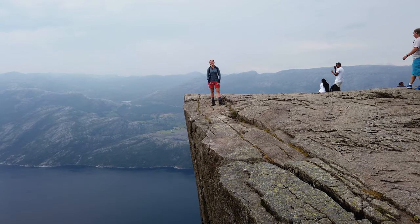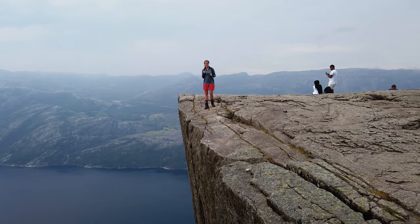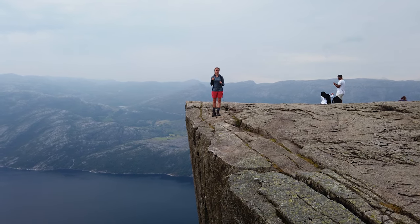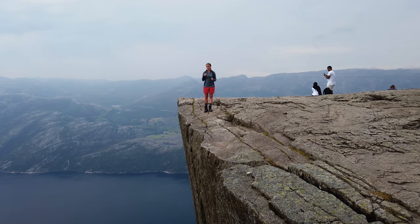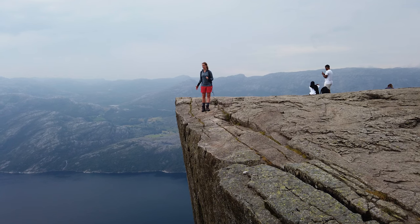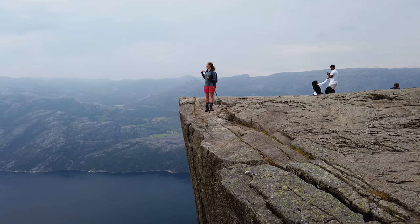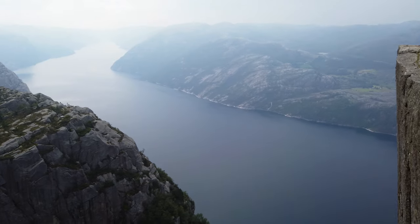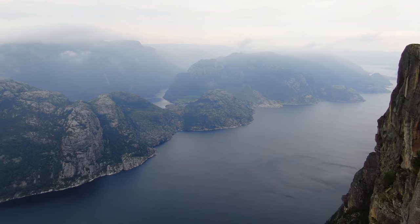I made it up to Preikestolen here at Lysefjord. This tour is supposed to be four hours long but we made it in 70 minutes. It's not too exhausting and it's also really family friendly — we saw many kids on the way. You should not be afraid of heights because it goes really steep down and there's no rail or any protection. But the tour is really nice and you have an amazing view over the Lysefjord. The views at the top are breathtaking and very rewarding.